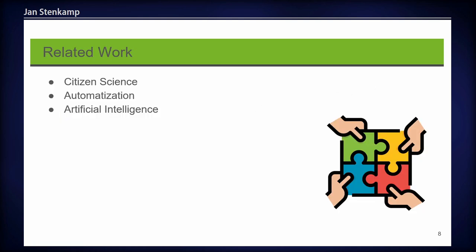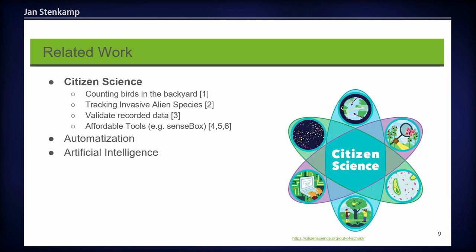We have three areas which help us in our research subject. First, citizen science. There are already several projects working in this field. For example, there's a project where citizens can count birds in their backyards, or there's an application where you can track invasive alien species, and iNaturalist where you can validate recorded data by other citizens. There are also some open source tools like the SenseBox, an open source weather station, which you can also use and operate as a citizen.